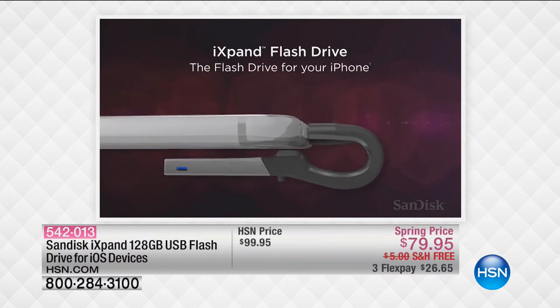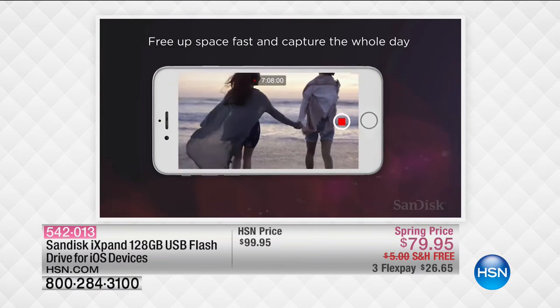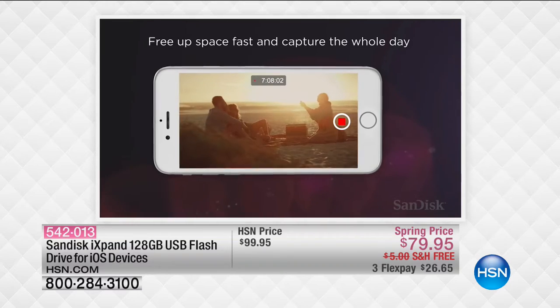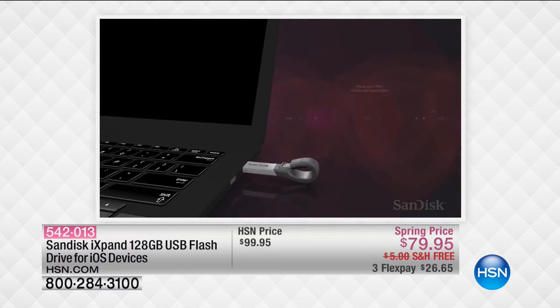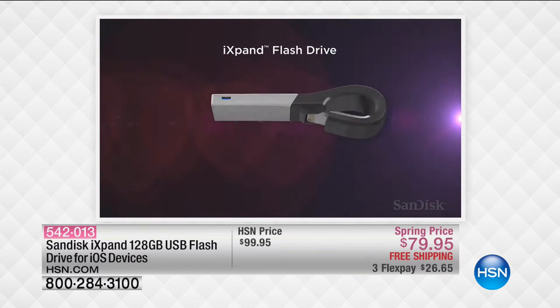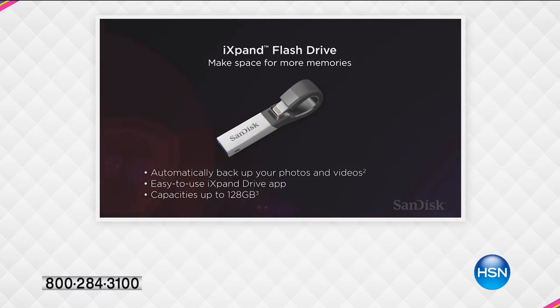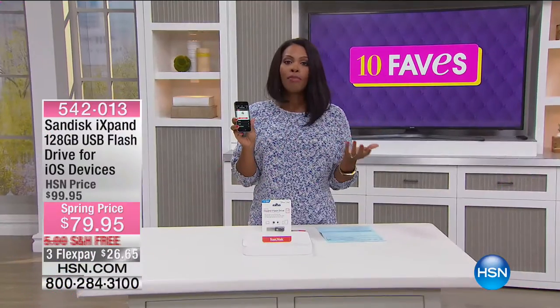When you get that memory full message, if you want to take new pictures you've got to delete old ones — but you like the ones you have on your phone. So what you do is plug this in. It frees up space fast so you can continue to capture what you want. It moves your files to where you want them to be — the iXpand flash drive gives you more room to take more memories.